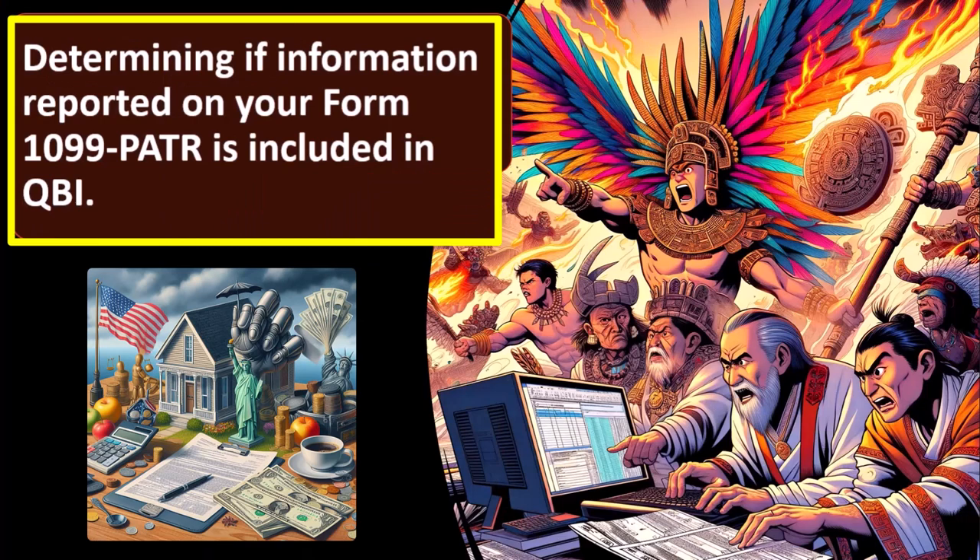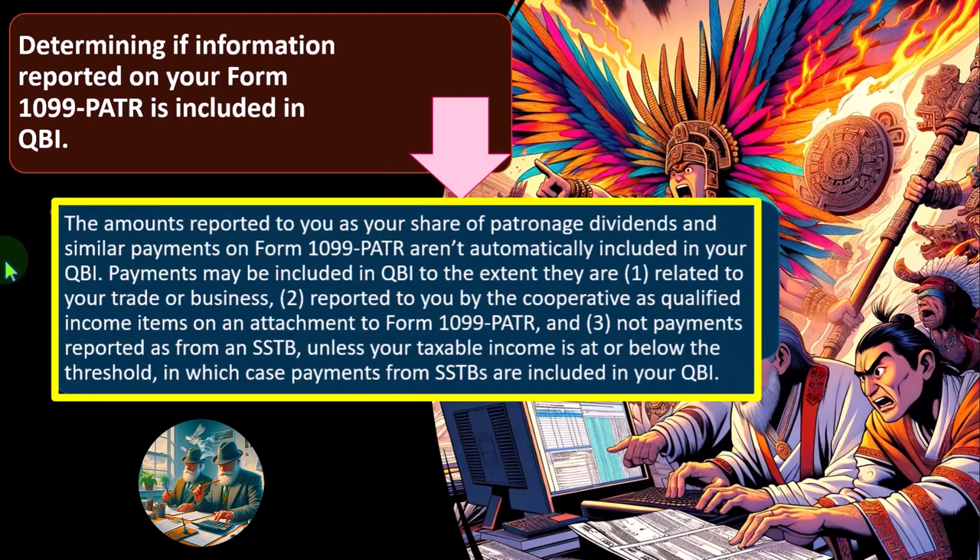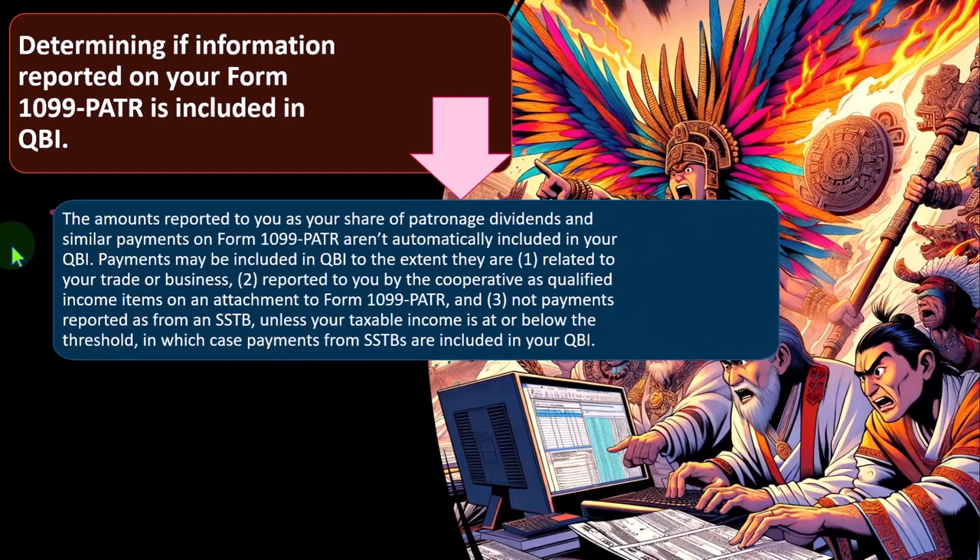Determining if information reported on Form 1099-PATR is included in QBI. The amounts reported as your share of patronage dividends and similar payments on Form 1099-PATR aren't automatically included in your QBI. Payments may be included in QBI to the extent they are: related to your trade or business; related to you by the cooperative as qualified income items on the attachment to Form 1099-PATR; and not payments reported as from an SSTB unless your taxable income is at or below the threshold, in which case payments from SSTBs are included in QBI.